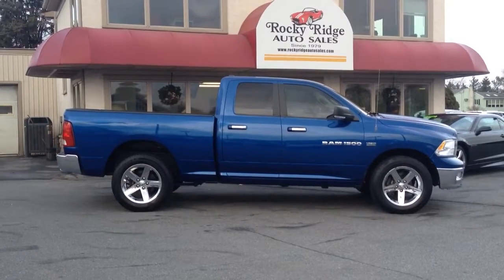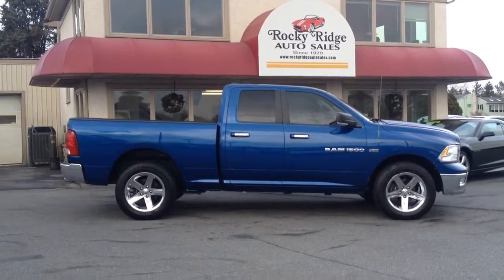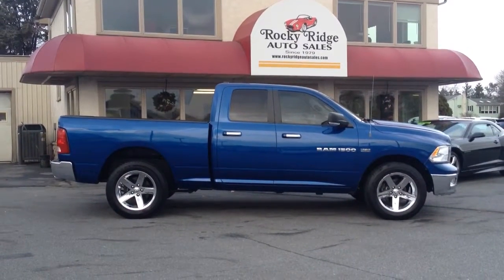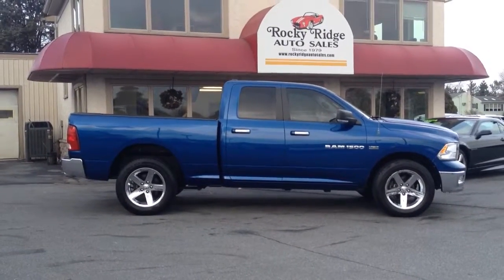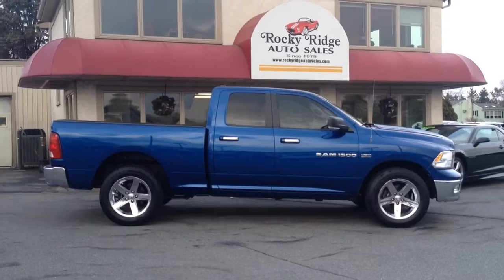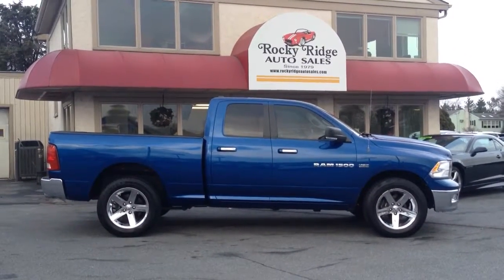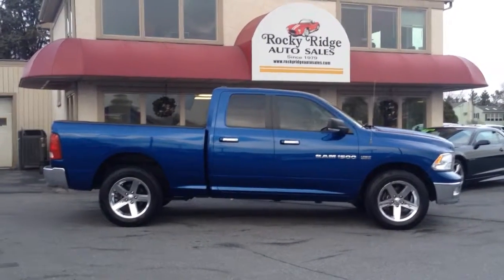Extended warranties — there are great deals on them, they give you great coverage, and we highly recommend those. We sell a lot of them. The coverage gives you peace of mind and you're not going to have any hassles with it. If you have any questions, give us a call or check our website at rockyridgeautosales.com for our latest inventory updates. We really appreciate you taking the time to check our videos out and check Rocky Ridge out. We look forward to hopefully meeting you in the future — have a great day.